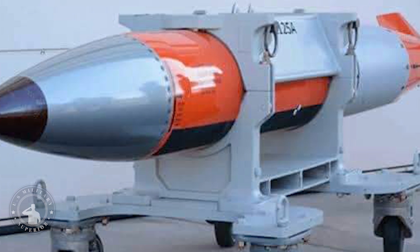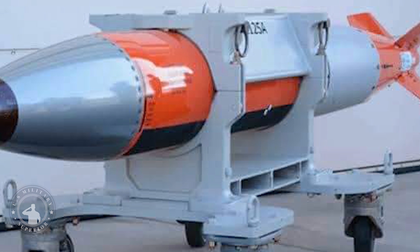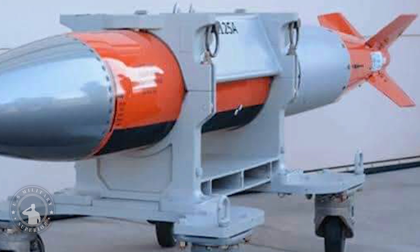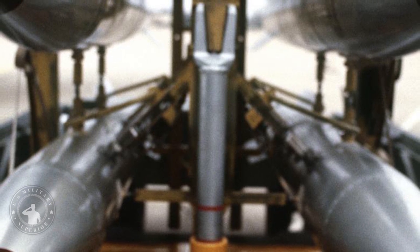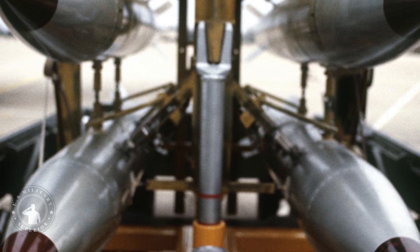The B61-12 consolidates and replaces four older versions in the nation's nuclear arsenal. It is outfitted with a new tail kit assembly and other hardware.